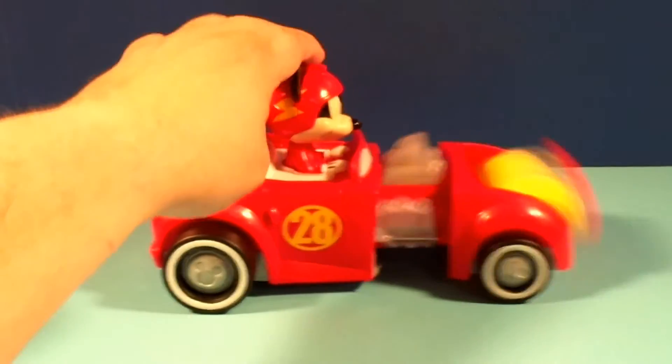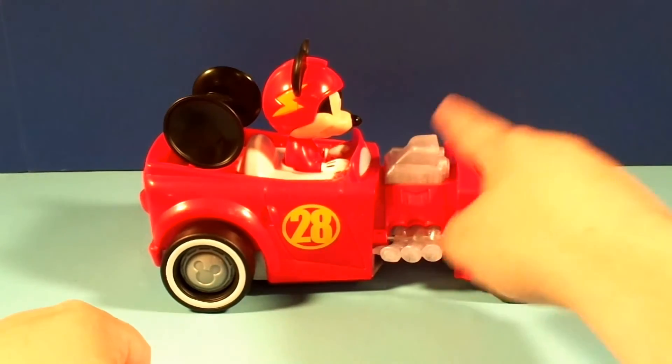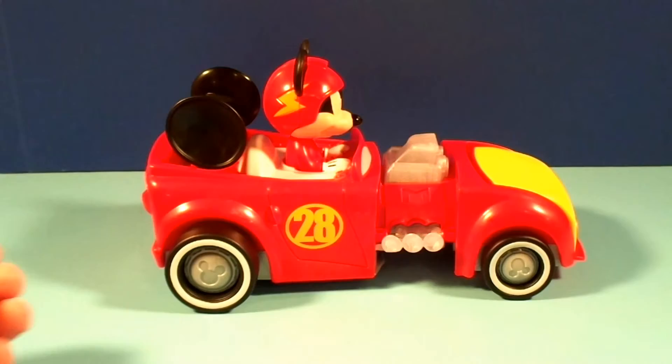You just press Mickey to transform, and the spoiler pops out, the engine pops up, and the hood flips over. This thing is awesome.